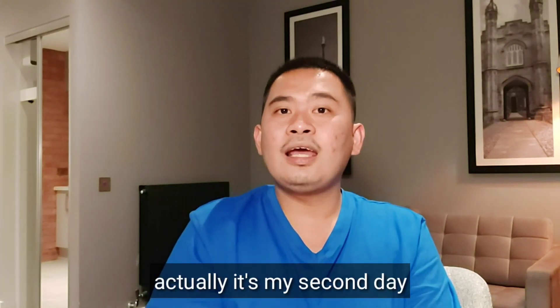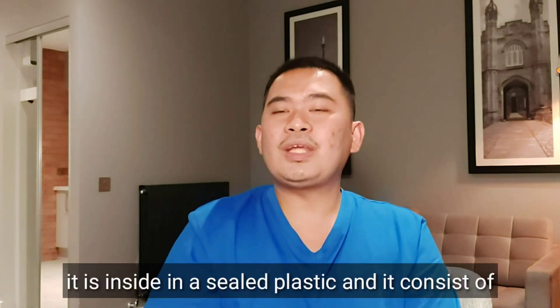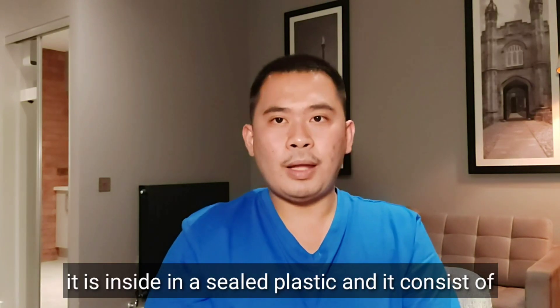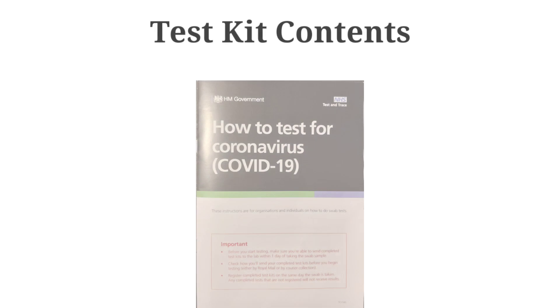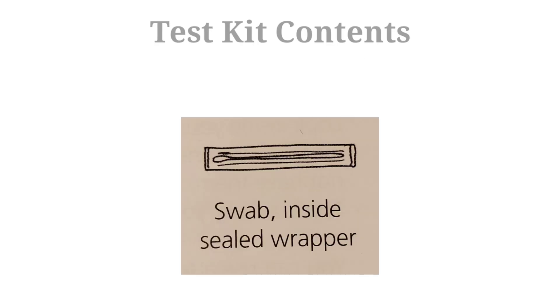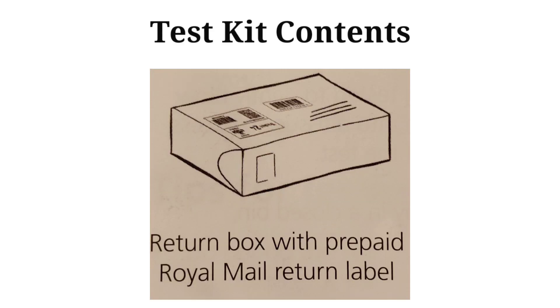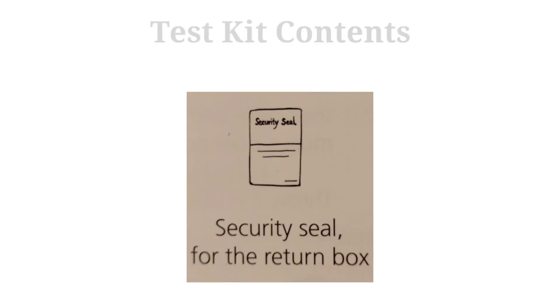It's my second day and I received the test kit outside my room. It is inside a sealed plastic and it consists of a form, an instruction on how to do the test, a plastic tube, a swab, a spare barcode, an absorbent zip lock bag, a biohazard bag, a return box, a Royal Mail return label, and a security seal.